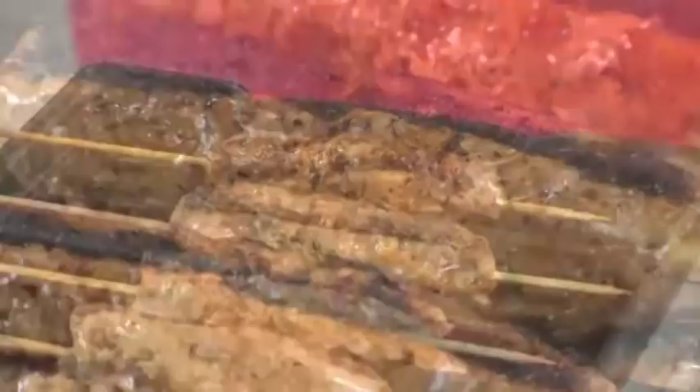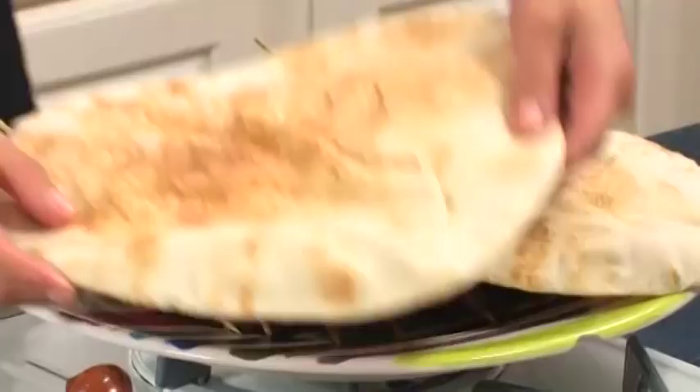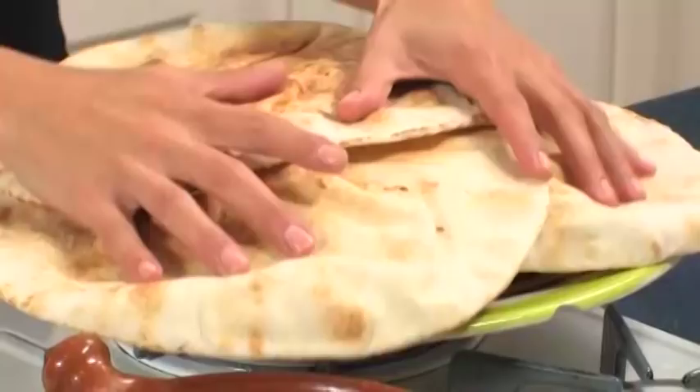My kefta kebabs grilled up so succulent — sizzling and succulent! I'm going to cover them now with some warm pita bread. That's going to do two things: it'll help keep them nice and warm while we create our other toppings and sauce, and it's also going to help soak up all those great natural juices from the kefta kebabs. Now it's time for our tasty topping — I call it a harmonization of caramelization.